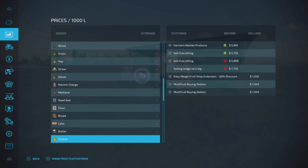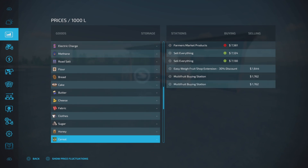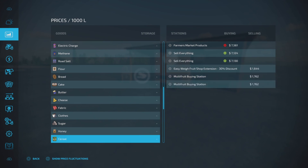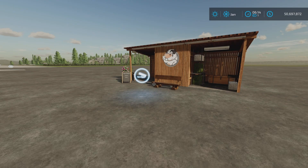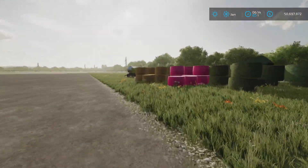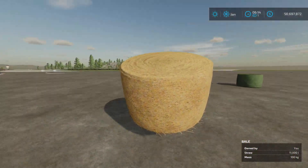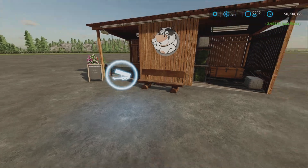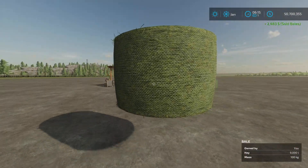Cheese looks like nearly $2,000 over the selling price from other places. Honey is about $1,000 more. Sunflower oil — look at that — about $2,000 or more. So you get the idea; it is a much better sell point. Here's straw — it does take straw in bales now — and hay. Those are the two types of bales it will take, not grass or silage. It's a bit picky about placement too.